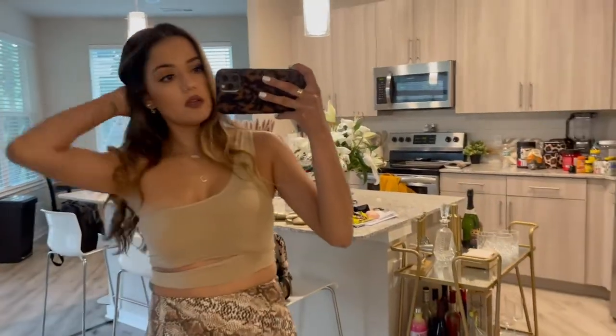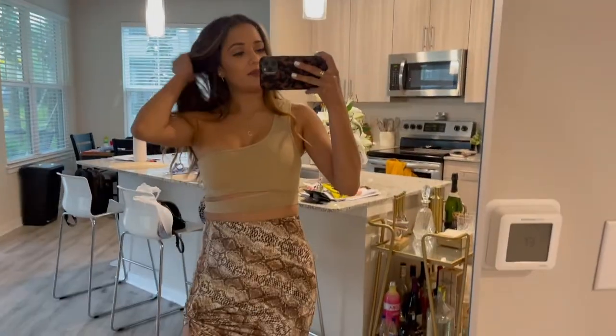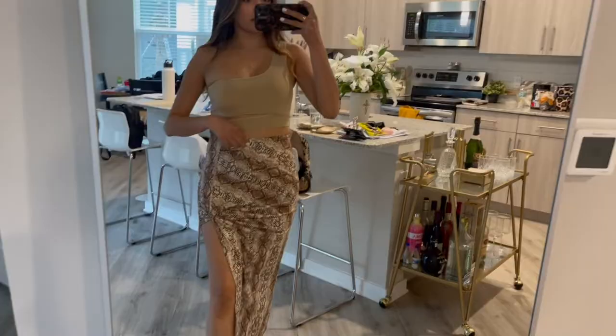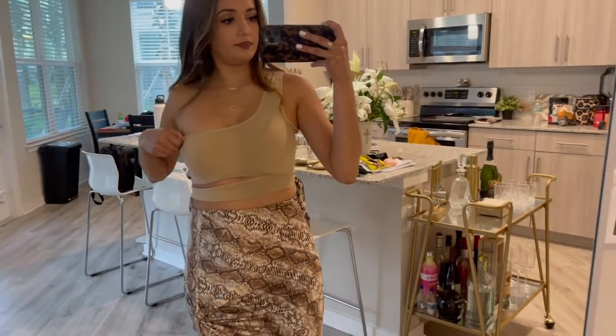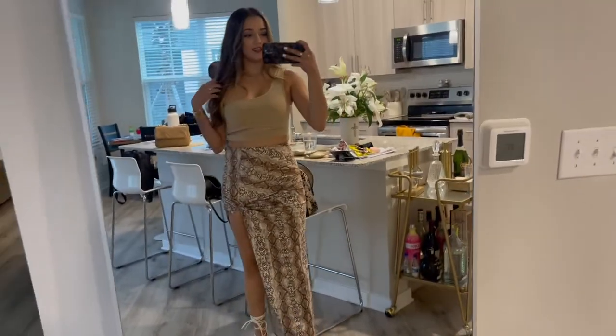This is what I'm wearing — this cute little skirt. I'm going to wear white heels with it, and this little top. This is from Windsor and this is from Papaya. Okay, this is the finished look!